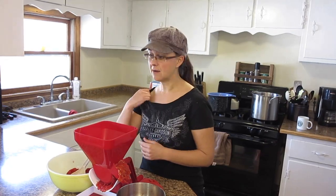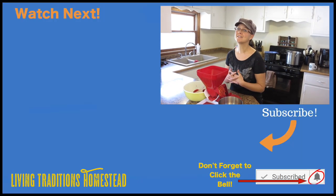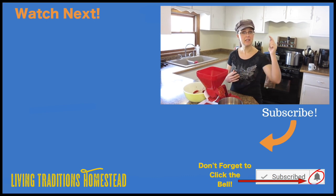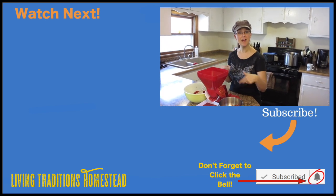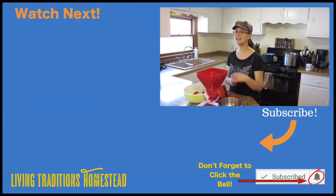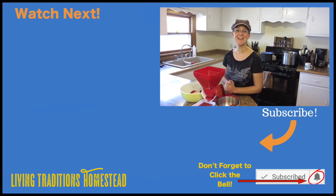Don't be intimidated by all those tomatoes coming out of the garden, and don't be frustrated because you're working full-time or there are only four or five tomatoes ripening at a time. Don't give up — it's so worth it for you and your family. Thanks so much for stopping by the homestead today. If you're not a subscriber yet, I'd really appreciate you hitting the subscribe button below. If you have any questions or comments, leave those below, and if you enjoyed this video, give me a thumbs up. Until next time, thanks so much for stopping by the homestead. Take care and God bless.